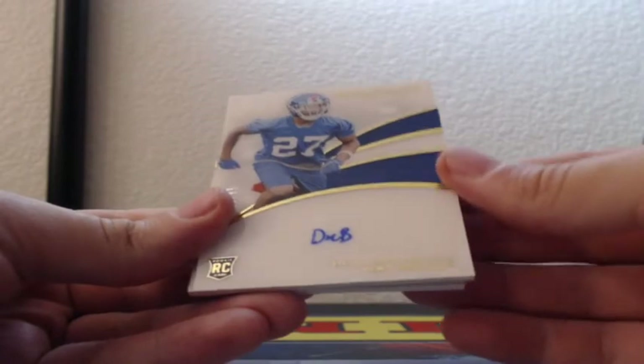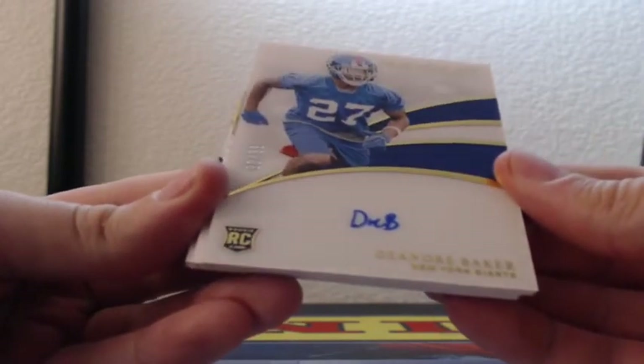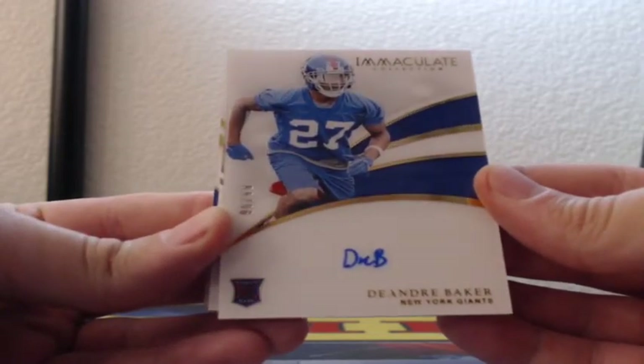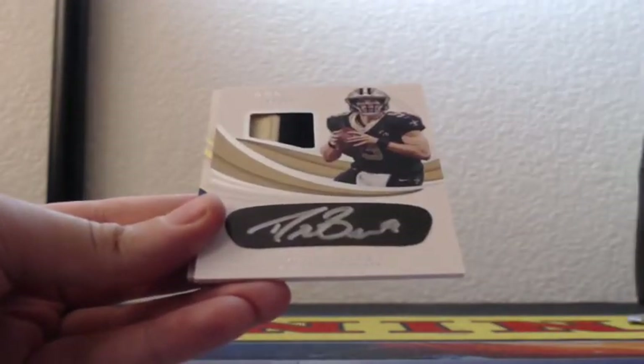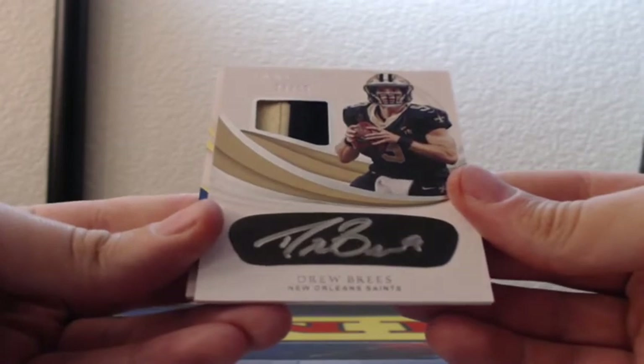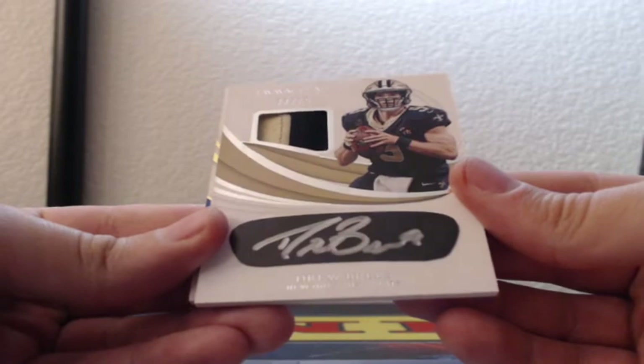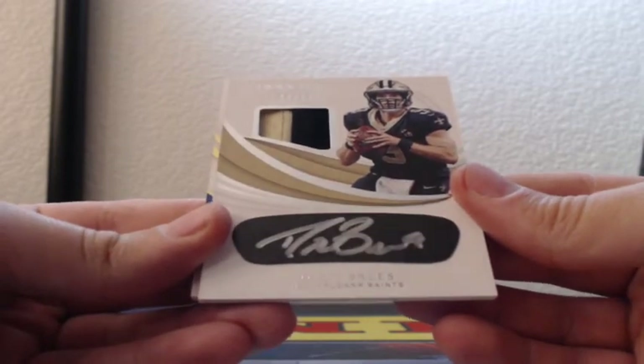On-card rookie auto, baby signature, number 90 of 99, DeAndre Baker for the New York Giants. Woo! Drew Brees, 23 of 25, two-color patch, eye black, auto, silver ink for the New Orleans Saints.